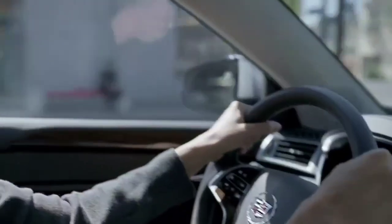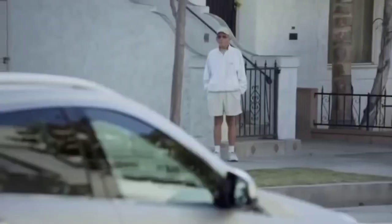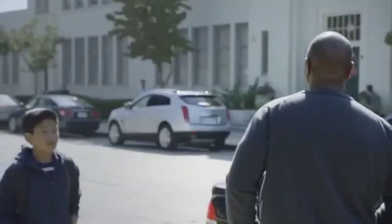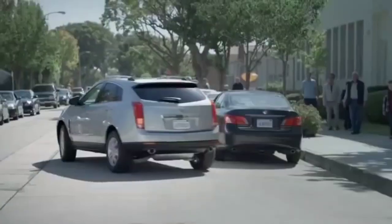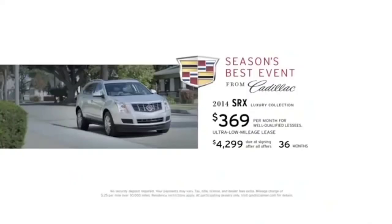The beautifully practical and practically beautiful Cadillac SRX. Get the best offers of the season now. Lease a 2014 SRX for around $369 a month.